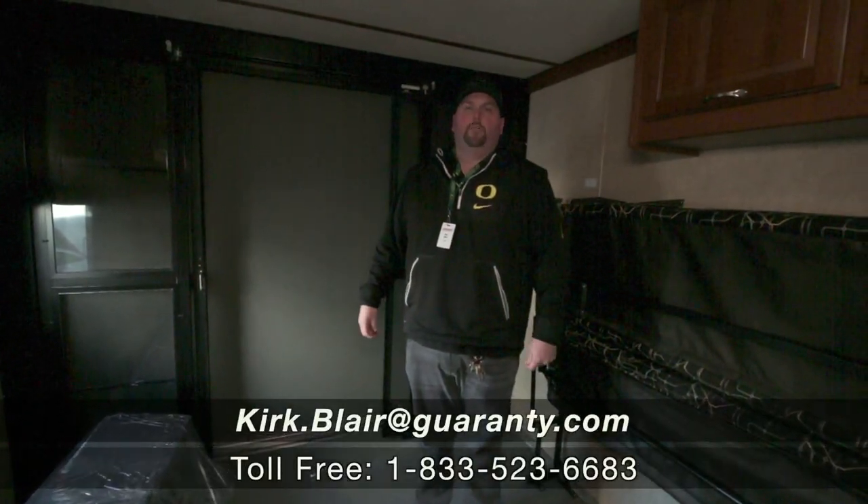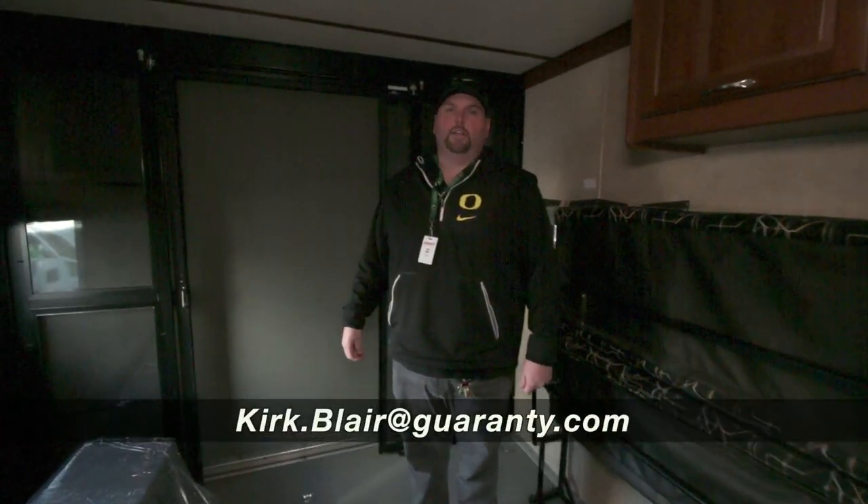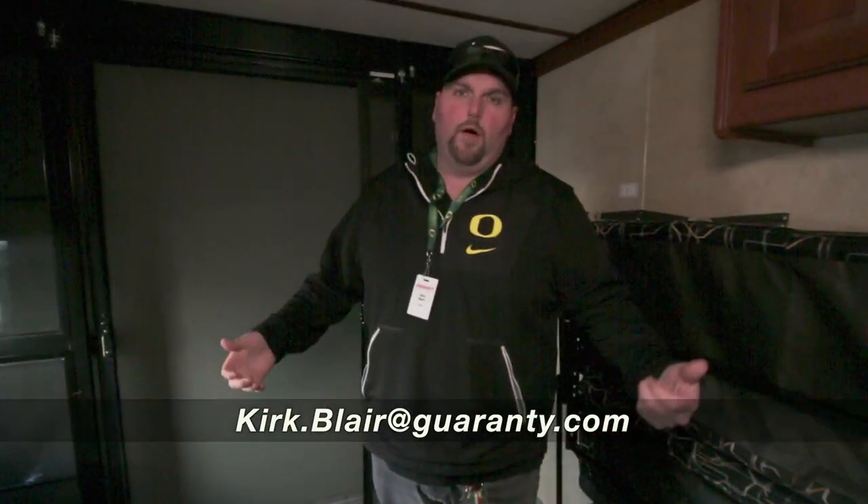Anyhow, my name is Kirk Blair, Captain Kirk. Cell phone is 541-601-8742. Looking forward to helping you out.